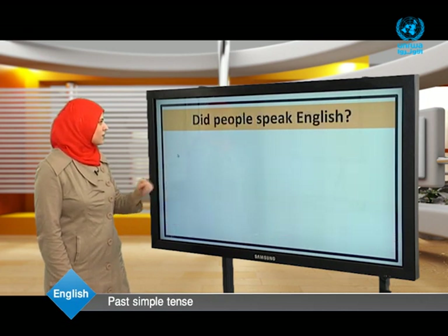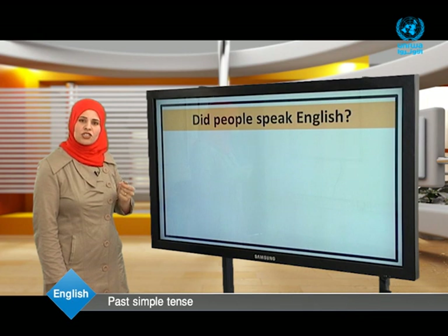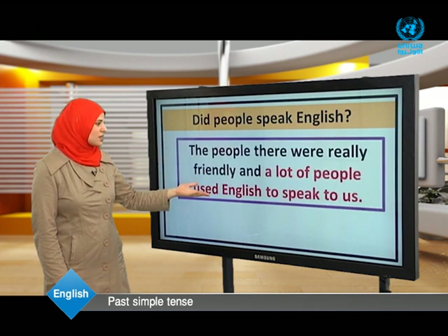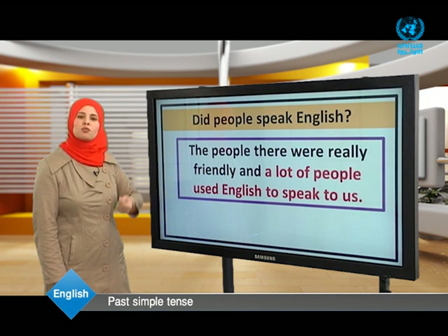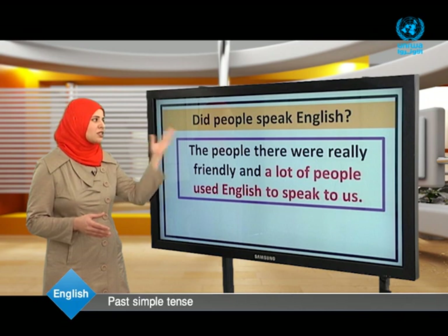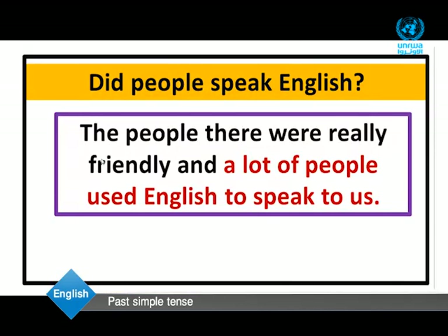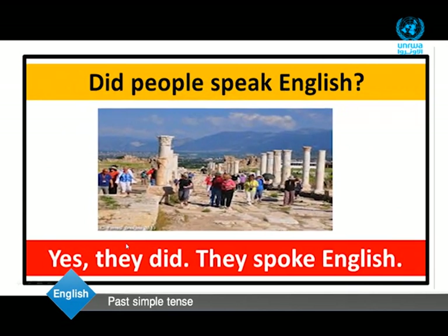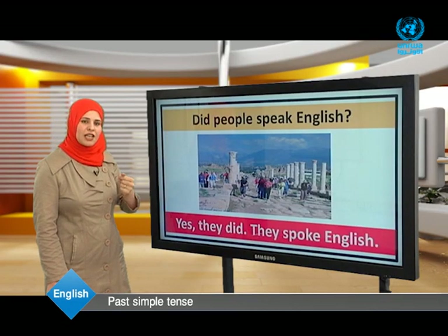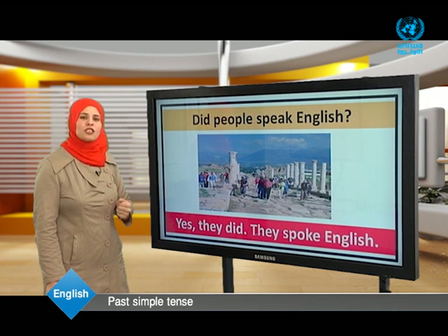Did people speak English? A lot of people used English to speak to us. Yes, they did. They spoke English.